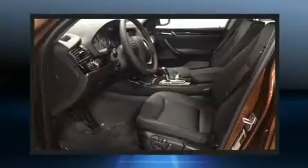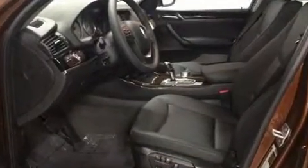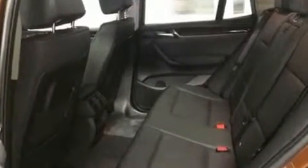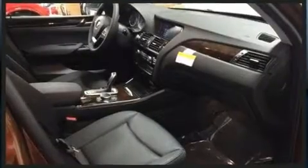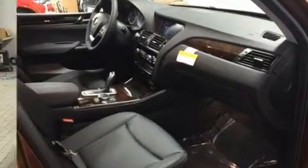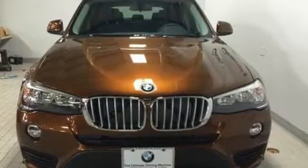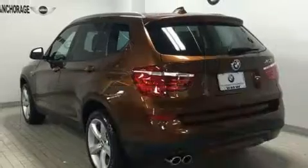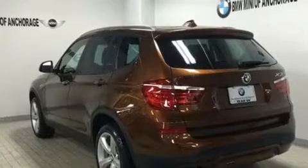BMW ensures the safety and security of its passengers with equipment such as dual front impact airbags with occupant-sensing airbag, head curtain airbags, traction control, brake assist, anti-whiplash front head restraints, a security system, an emergency communication system, and four-wheel disc brakes with ABS.